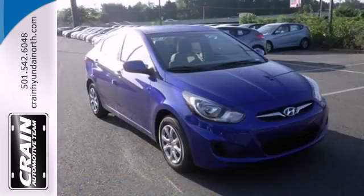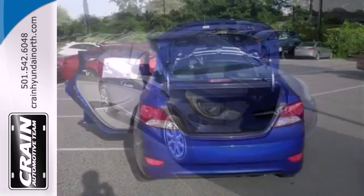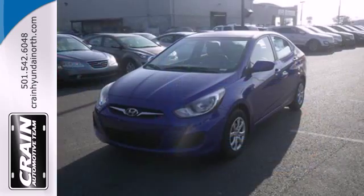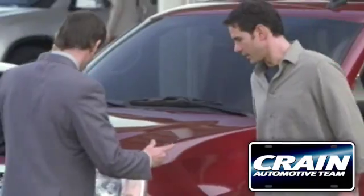Add to that the heated mirrors and keyless entry for pure convenience and you won't question this king of subcompacts. Stop in for a test drive today and don't miss out on this gas saving Hyundai. Visit us anytime at craneteam.com.